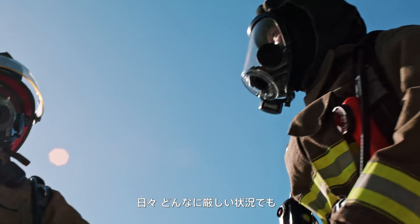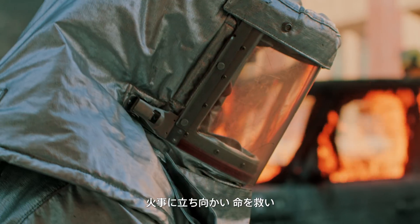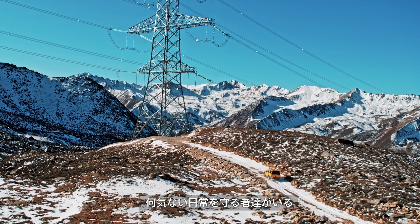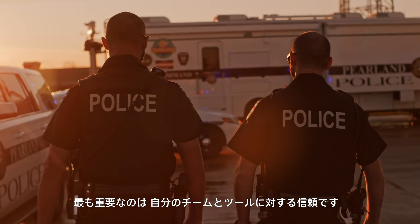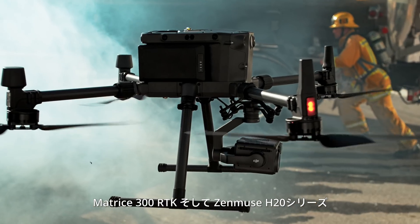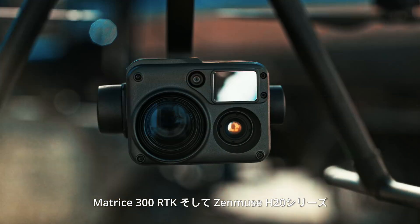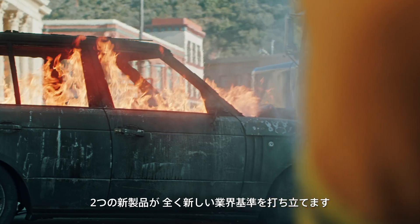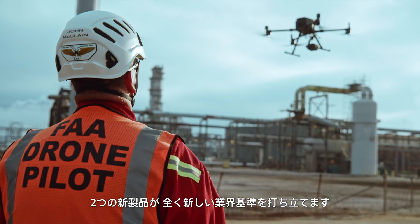Every day good people fight fire, save lives and keep our world revolving even in the toughest conditions. In times like these nothing is more critical than being able to trust your team and your tools. Meet the new Matrice 300 RTK and Zenmuse H20 series. Together they form the foundation for reinventing the world of work.